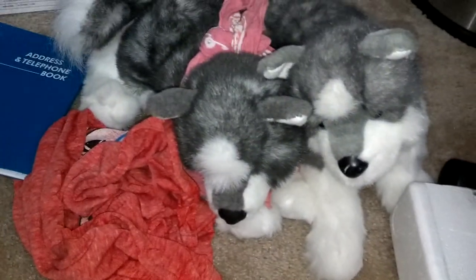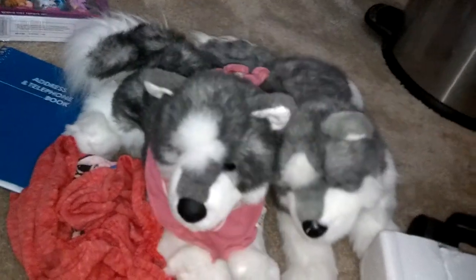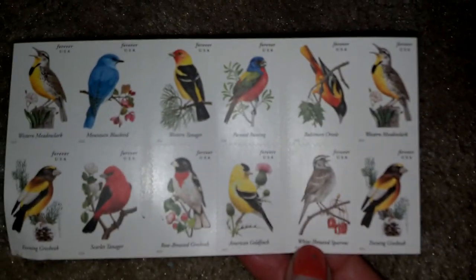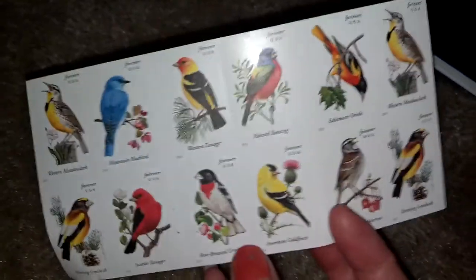I went to the post office and I did send my friend Kyrie's package — me and her are doing a trade, so I hope your package gets to you and you have your customs form number. I just can't wait to do this trade, it's gonna be really fun. I got these stamps from the post office — I like the birds, they're really awesome. Stamps are really expensive, I don't know why.